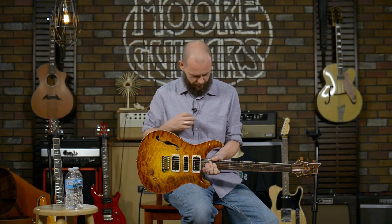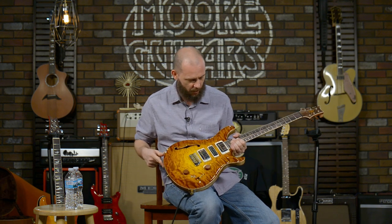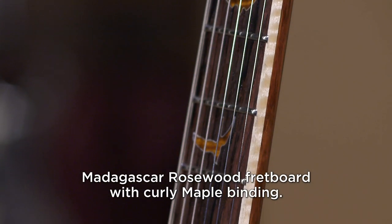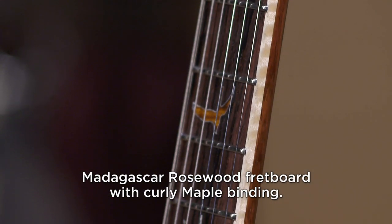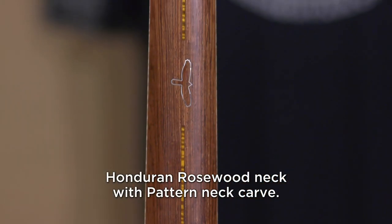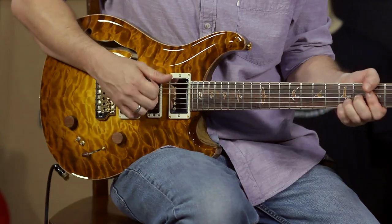Sorry — is this thing on? Hello? Anyway, I digress. Check out this guitar though: this has got to be McCarty Glow. Nothing looks like that. It's Madagascar Rosewood with curly maple binding — that is just crazy. This neck is the pattern. So, we quit talking, quit looking at the floor, and play some guitar.